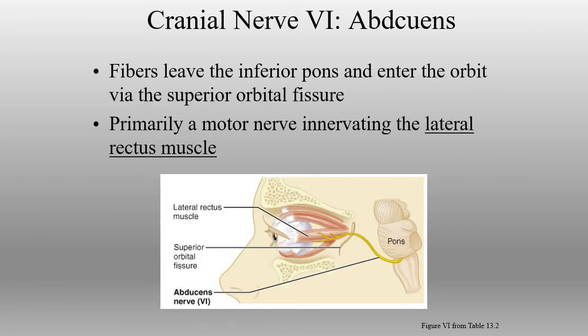Back to the extrinsic eye muscles — we have the abducens nerve, which controls the lateral rectus. Named after the action of the lateral rectus, it abducts the eye, turning it outward. The lateral rectus is innervated solely by abducens, and that's essentially all it does. It comes out through the superior orbital fissure to the lateral rectus muscle. If abducens is no longer functioning, the abduction of the eye will be altered.